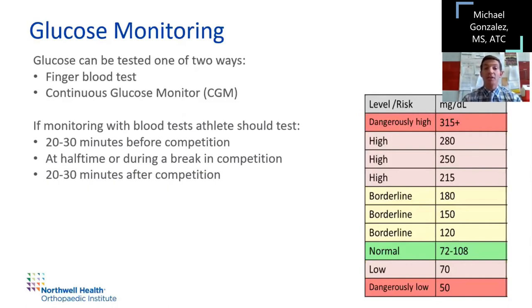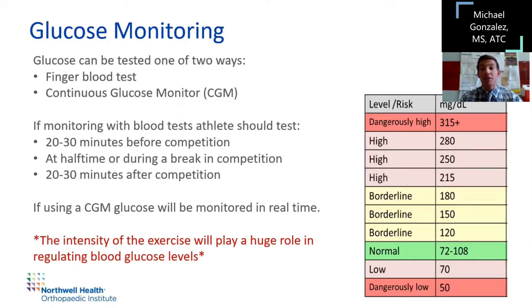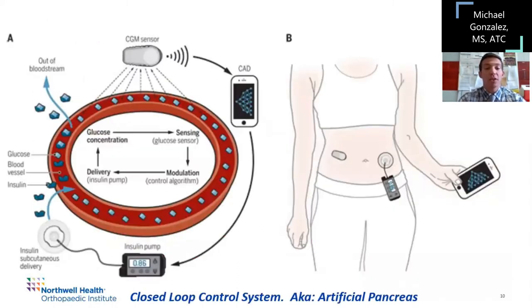Be aware that athletes can go hypoglycemic up to four hours after activity due to the intensity of exercise. If you're using a continuous glucose monitor, it monitors in real time. Anaerobic activity has been shown to actually increase blood sugar levels, whereas consistent aerobic activity decreases them at a more steady rate. The example on screen shows a closed-loop control system: a continuous glucose monitor sensor sends messages to an app on a cell phone, and then that app allows the athlete or athletic trainer to send information to the pump, which self-adjusts insulin levels. It's pretty remarkable — they call it an artificial pancreas.